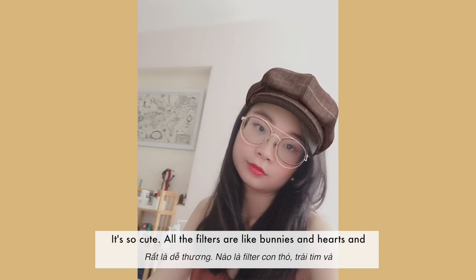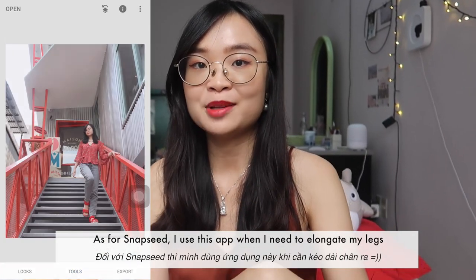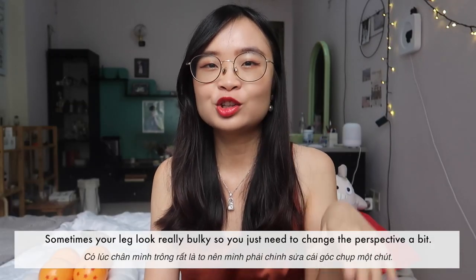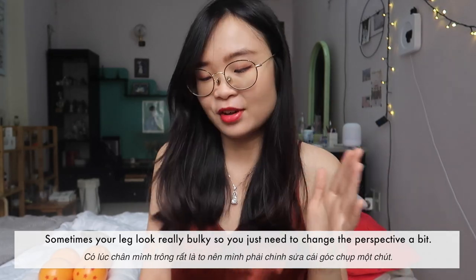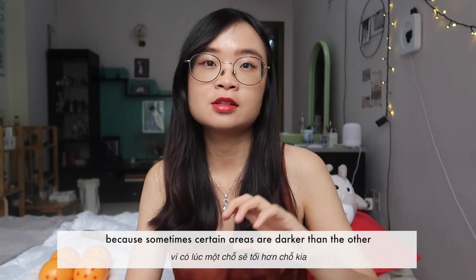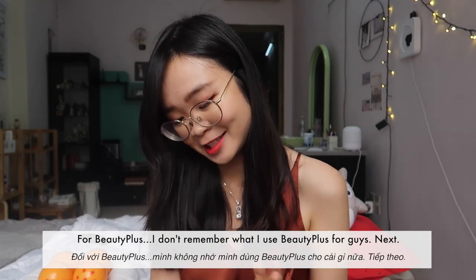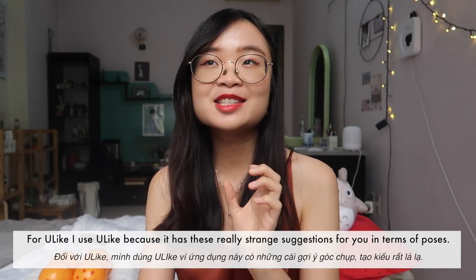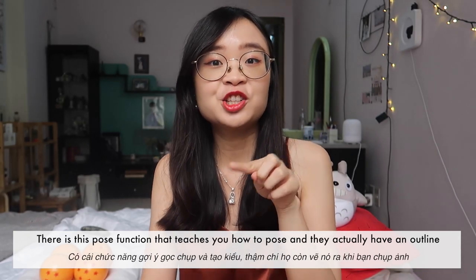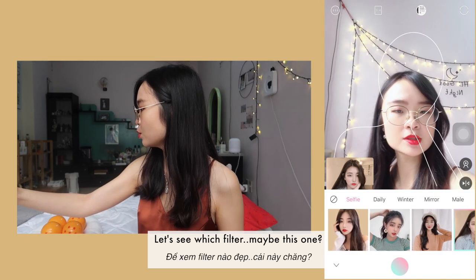Snow is so cute — all the filters are like bunnies and hearts and it makes your skin look good, especially on bad skin days. For Snapseed, I use it to elongate my legs because I'm only five feet one, about 1.55 meters, and that's really short — sometimes your legs look really bulky so you just change the perspective a bit. I also use Snapseed to increase the light in certain darker areas to balance things out. For Ulike, it has really interesting pose suggestions with an outline while you're taking a photo.